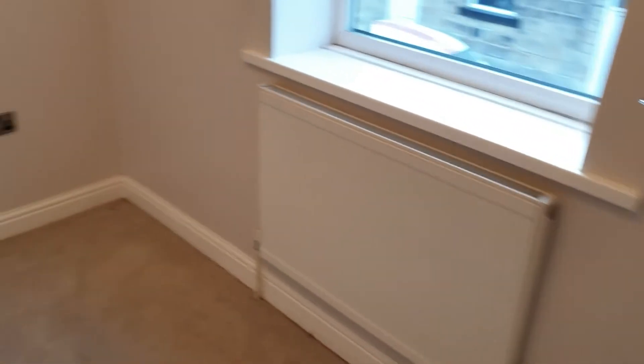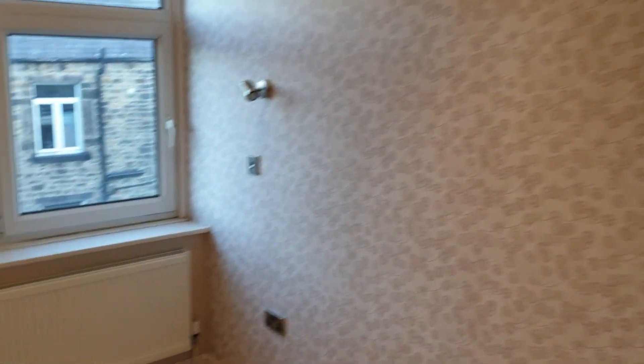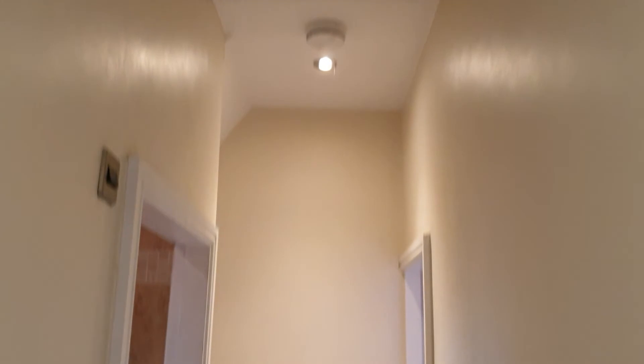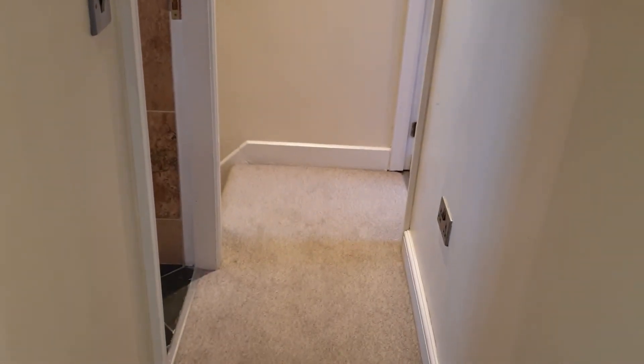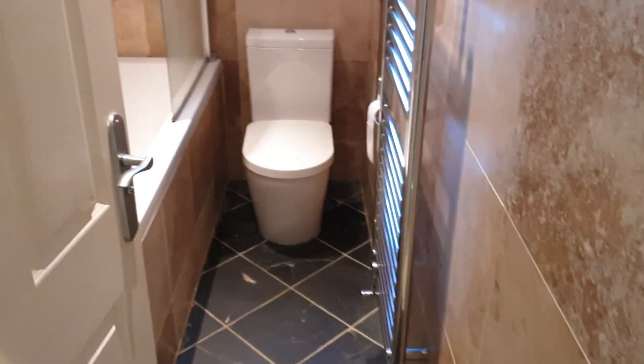Back this way there are two double bedrooms — one at the front looking out onto the street, and one at the back looking out onto the kitchen roof side. There's also a good-size loft hatch with a drop-down ladder, and there is some boarding up there for storing Christmas decorations, suitcases, that kind of stuff. And that's number 15 Bennett Street.